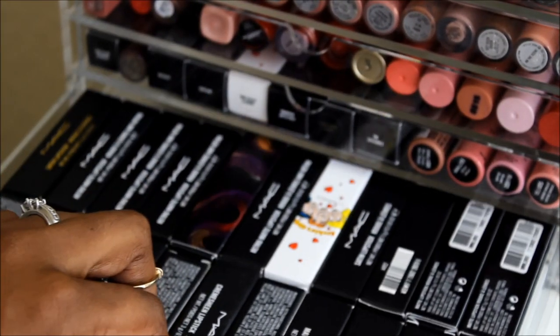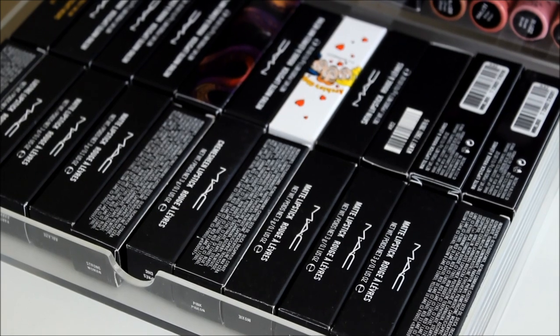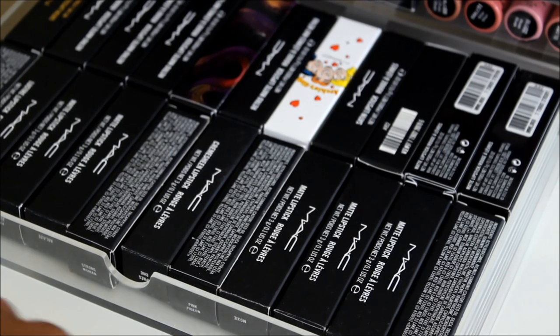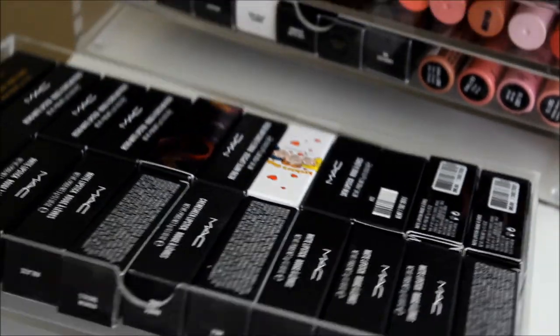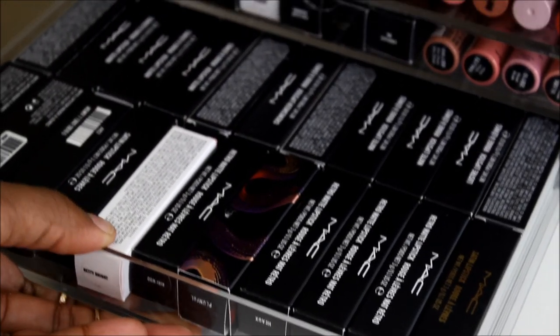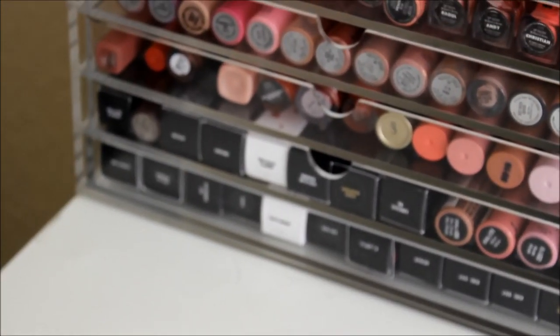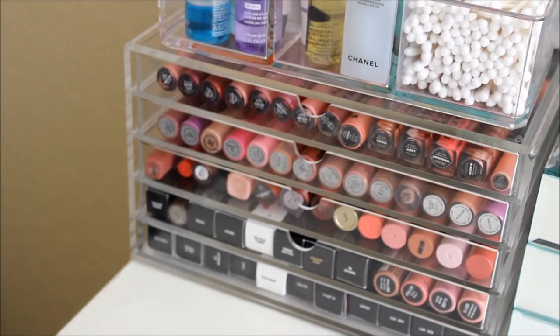The last Muji drawer has more MAC lipsticks that I also don't like to take out of the box — all the names are right there for me. That is everything in that Muji unit.